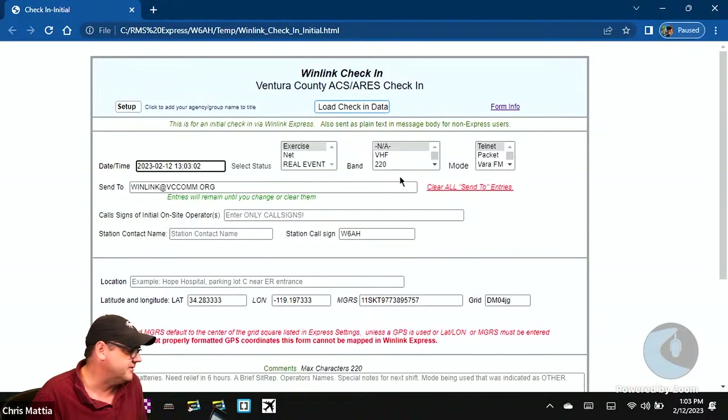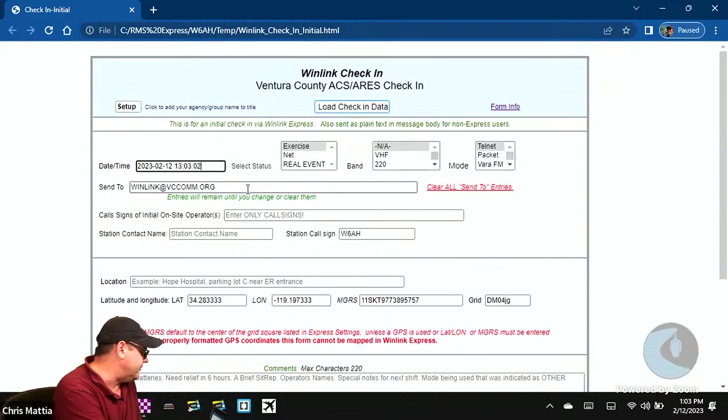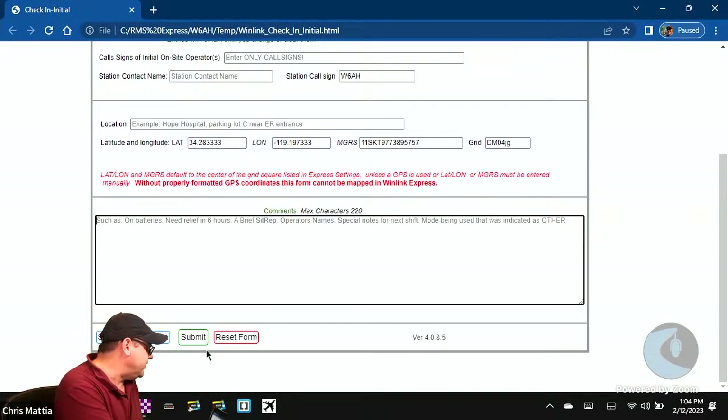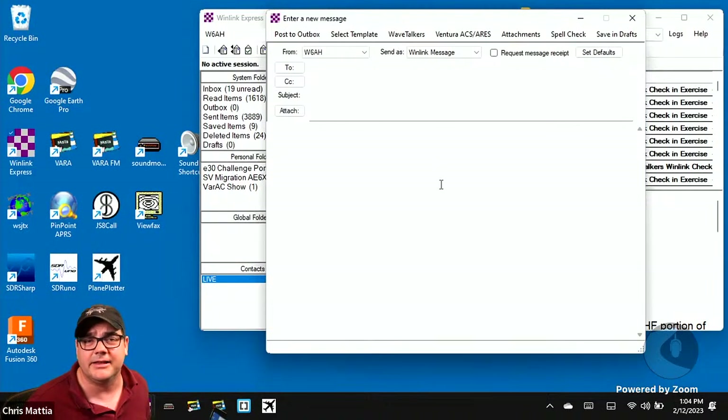Let us know the mode you're coming in on. Here's where we put all of our call signs: W0DHG, separated by a semicolon, NR6V, W6AH, and our tactical call sign Wave Talkers. It's good practice to send your Winlink check-ins to multiple addresses. Fill out the rest of the top portion, and in the comment section let us know your most memorable QSO. Then click the Submit button.